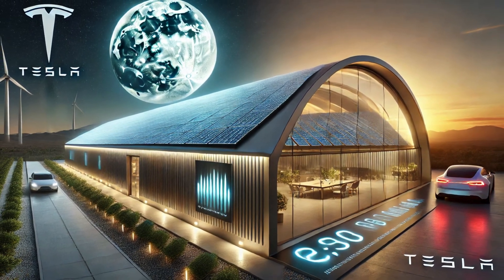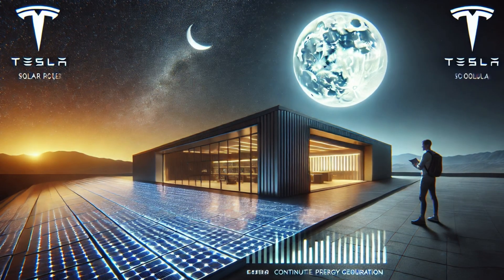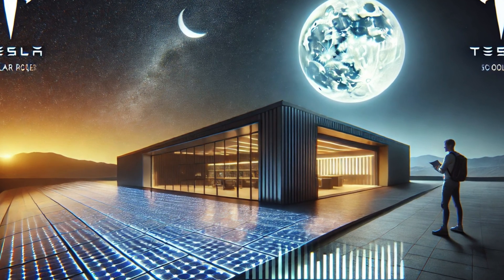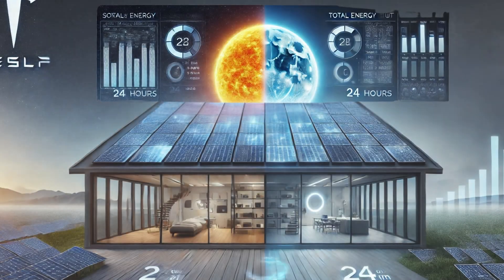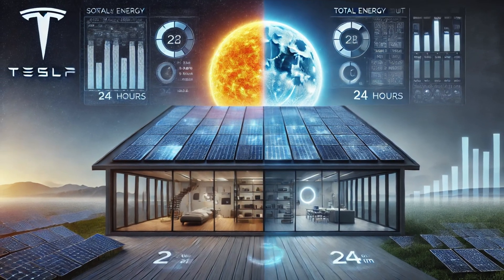But here's where things get truly futuristic. Tesla's innovation isn't limited to just daytime solar power. Introducing Lunar Roof — Tesla's revolutionary solar panel capable of generating power even under moonlight. This breakthrough means continuous energy generation day and night, maximizing efficiency like never before.